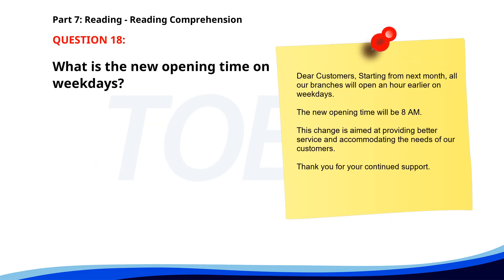Number 18. Dear customers, starting from next month, all our branches will open an hour earlier on weekdays. The new opening time will be 8 a.m. This change is aimed at providing better service and accommodating the needs of our customers. Thank you for your continued support. What is the new opening time on weekdays? A. 8 a.m. B. 9 a.m. C. 7 a.m. The correct answer is A. 8 a.m.